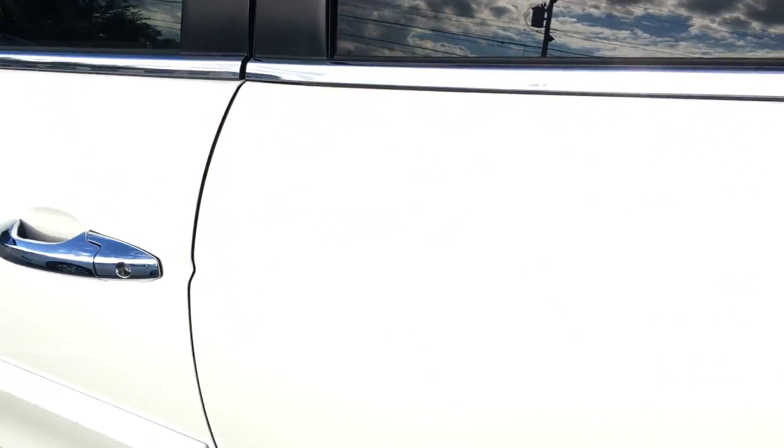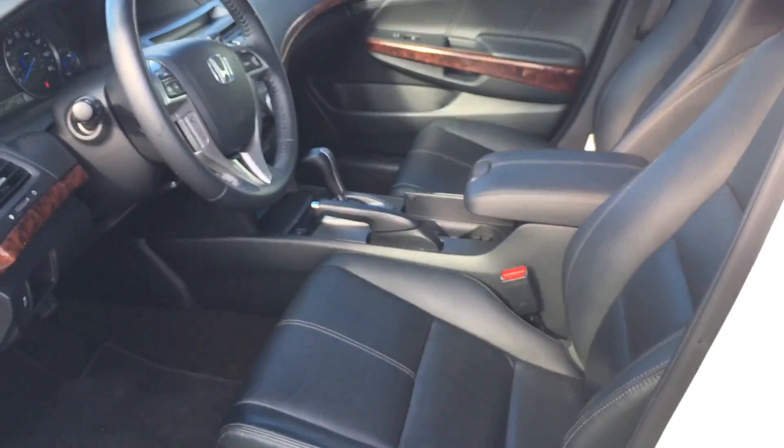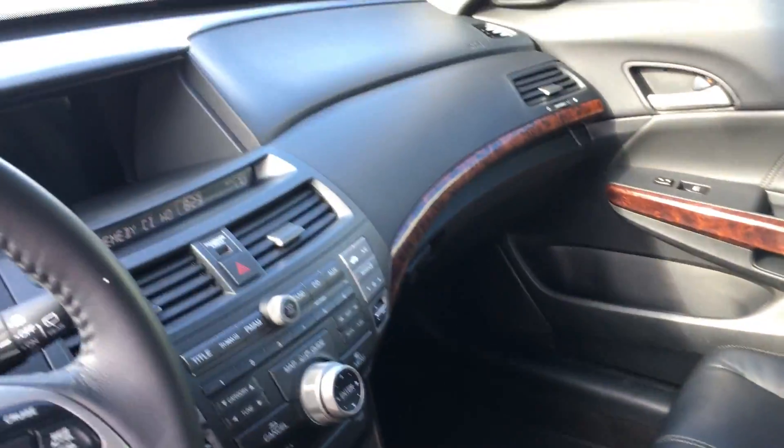Leather interior here with the accent stitching. Wood, Bluetooth, very, very clean. Moonroof, all of your digital controls there, as well as dual climate control.